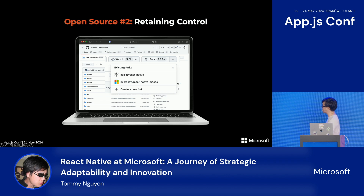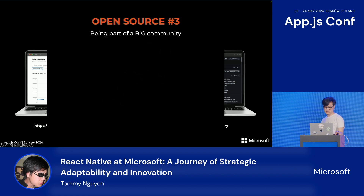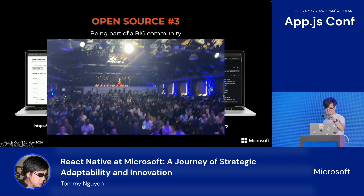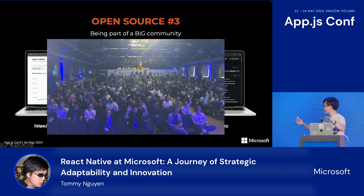Even if the project owners decide to take the project in a direction you don't agree with, you're in full control. With open source, you become part of a large and very active community. And since React Native is based on JavaScript, it comes with lots of resources and tooling made by not only the React community but also the broader JavaScript community. The best part is that you get to work with some of the most passionate and talented people out there.